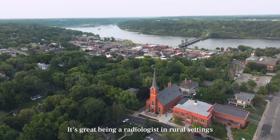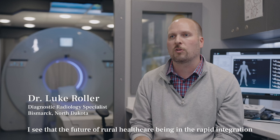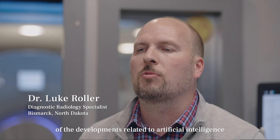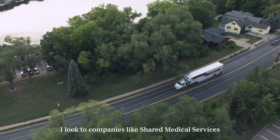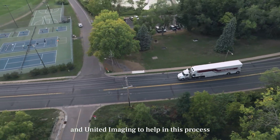Everyone should have access to these types of scans. Rural healthcare is great — it's great being a radiologist in a rural setting. I see the future of rural healthcare in the rapid integration of developments related to artificial intelligence, new types of scanning, and new types of PACS equipment. I look to companies like Shared Medical Services and United Imaging to help in this process.